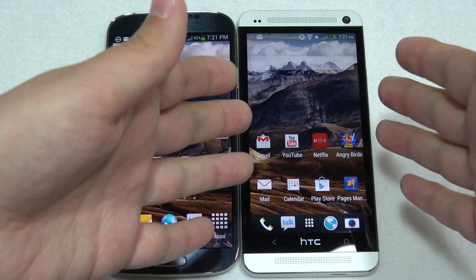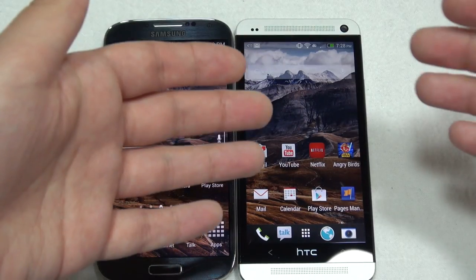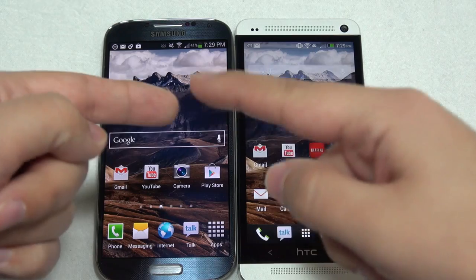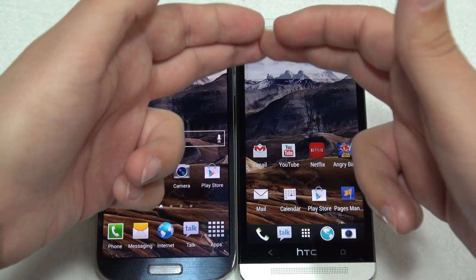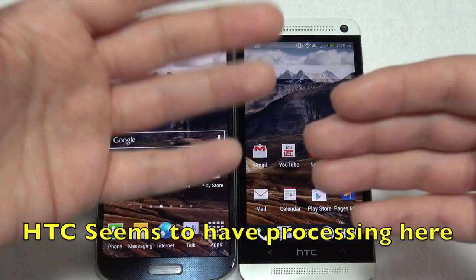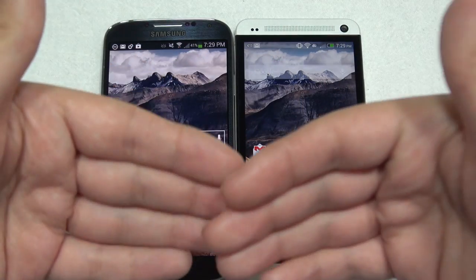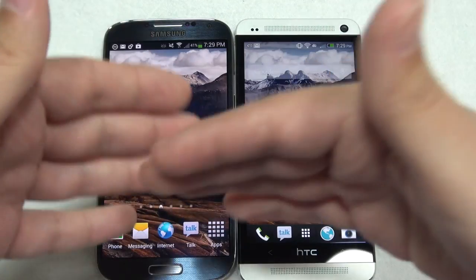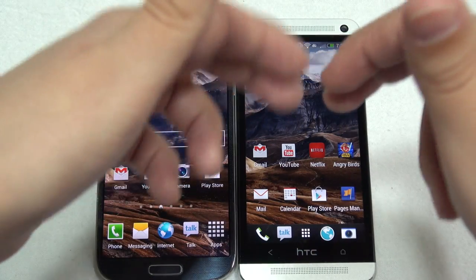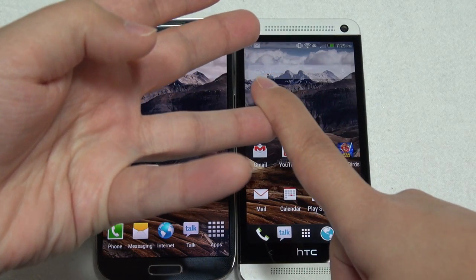Or just go with an LCD type display — this one is LCD3 and I have no fear whatsoever of anything burning in. So if you're someone who's constantly using their display, you might want to go with the HTC One. Lastly, as far as displays go, I was talking about black clipping on the Galaxy S4, and as you can probably guess, the HTC One does not have this problem. When you are watching movies with dark scenes, you're not getting any clipping — everything is nice and smooth, the colors are perfectly natural. I just prefer so much more watching videos on this one even though it's a little bit smaller, because it looks natural and there's no black clipping.